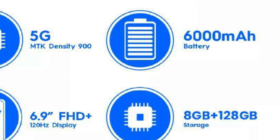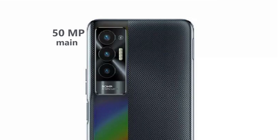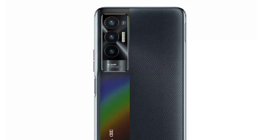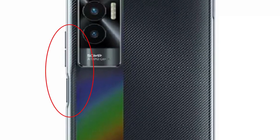The MediaTek Dimensity 900 5G chipset is paired with 8GB of RAM and 120GB of internal storage, which you can expand via a microSD card up to 1TB. The design of the smartphone didn't change very much. You still have the cut-out selfie camera placed in the middle of the display, while the back design contains triple cameras. Both the volume button and the fingerprint sensor are on the right-hand side, so the power button doubles as the fingerprint sensor.